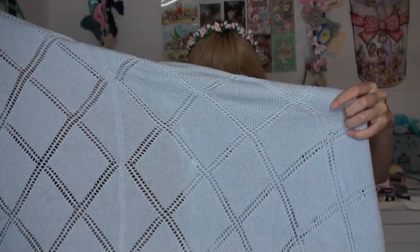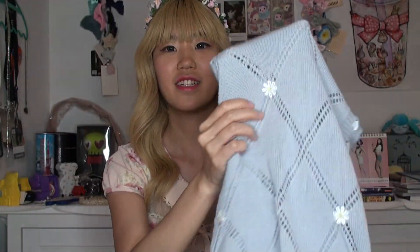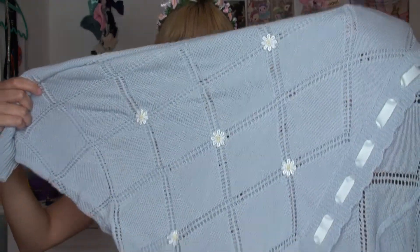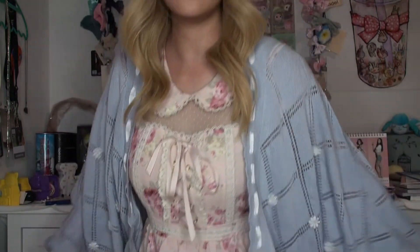Now that I'm looking at it, there's also cute little daisies all over — that's so adorable. I can't wait to put it on, so I'm going to put it on right now and show you how cute this is. It is so cute! Mini try-on haul.